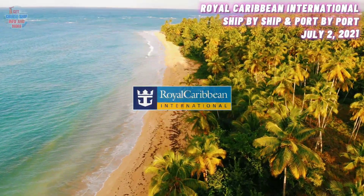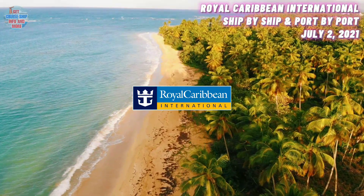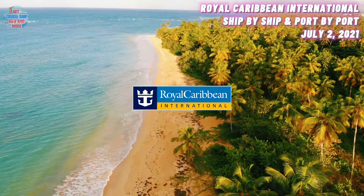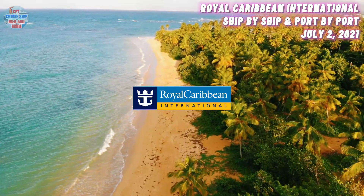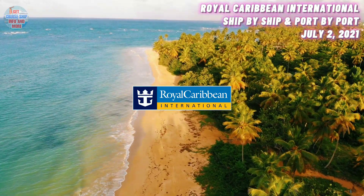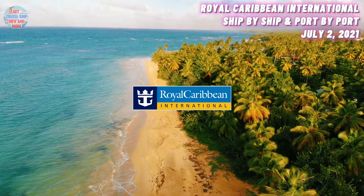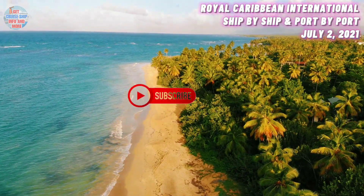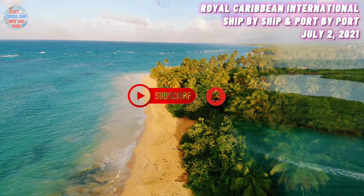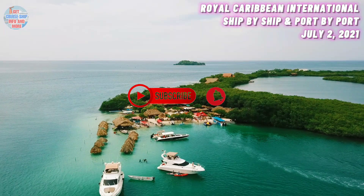Royal Caribbean International has marked its comeback with a number of their ships already sailing, and the Freedom of the Seas leaving from Miami on her first revenue sailing in more than a year. Get Cruise Ship Info and More brings you a ship-by-ship and port-by-port update as of 2nd of July 2021 for each of Royal Caribbean's ships. Please go ahead and hit that subscribe button and activate notifications so that way you stay updated whenever the next latest cruise news update drops.